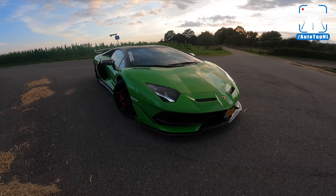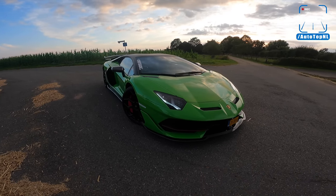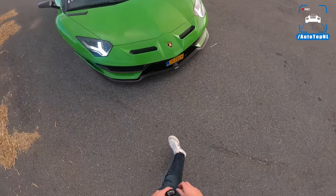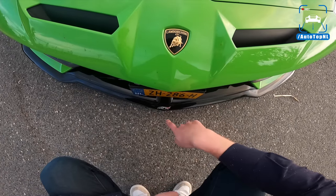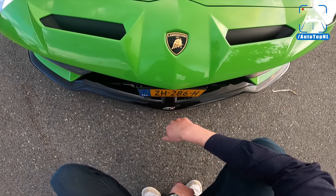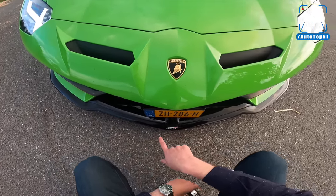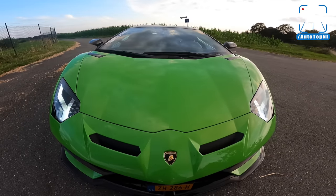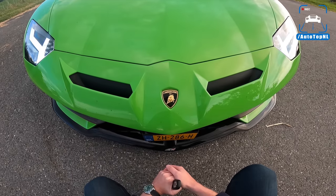I'm going to start with all the cool stuff that makes an SVJ an SVJ. An Aventador is already super crazy, of course, but this SVJ just turns everything up to 11. Starting at the front splitter — you can see this has a very pronounced splitter. You can see the ALA badge: Aerodynamica Lamborghini Attiva. This is the active aero that makes this SVJ such a freaking beast. It's also one of the reasons why this car broke the production car lap record around the Nürburgring — six minutes, 44.96 seconds.